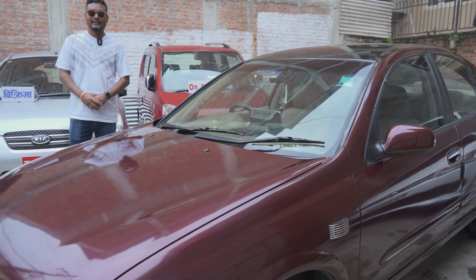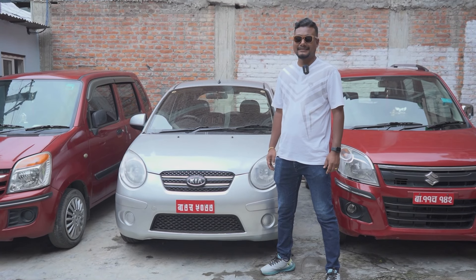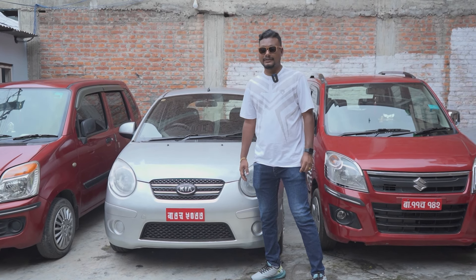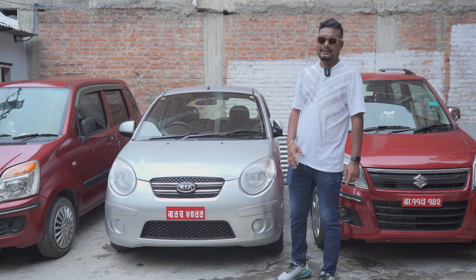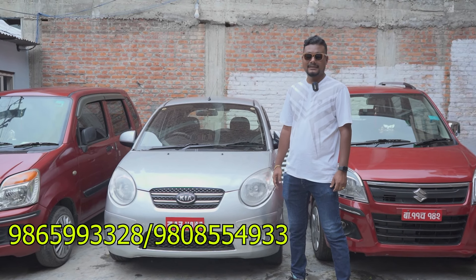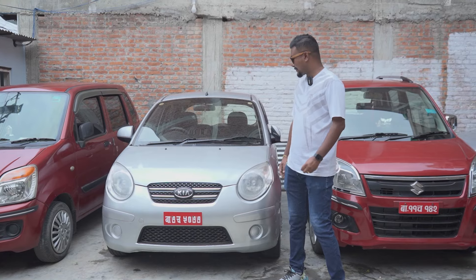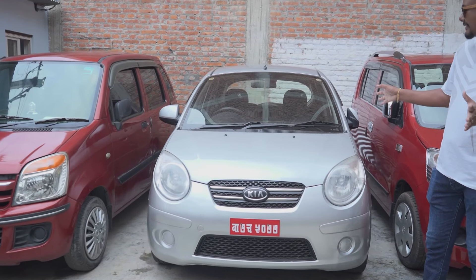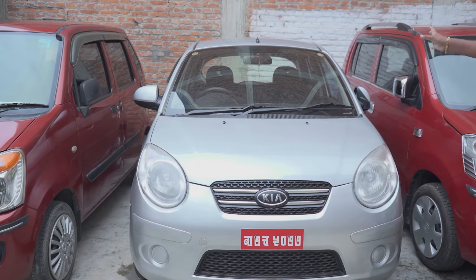Can I see the Kia Picanto? This is the 9th model of the Kia Picanto. The price is 860,000. The options include power steering, power window, AC, heater, music system, etc.